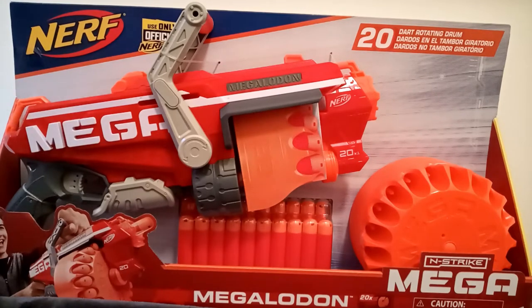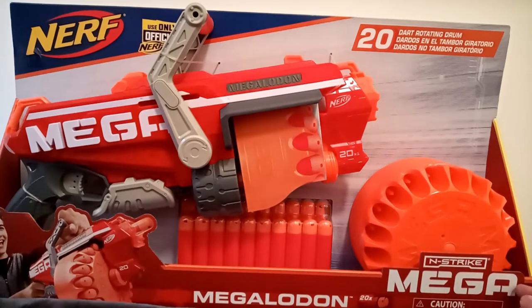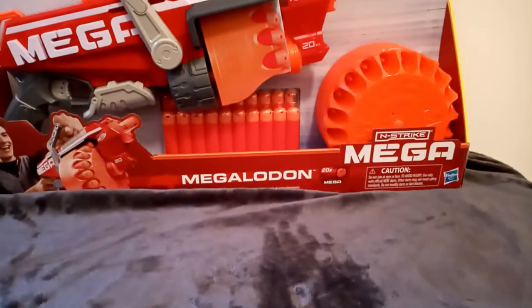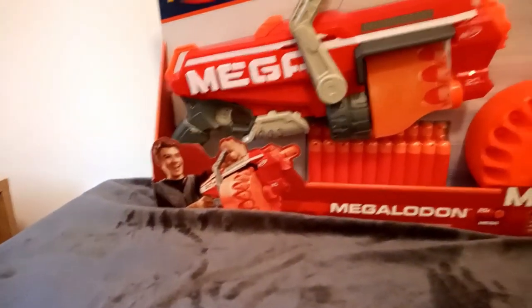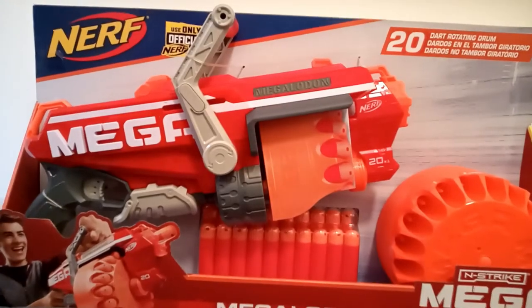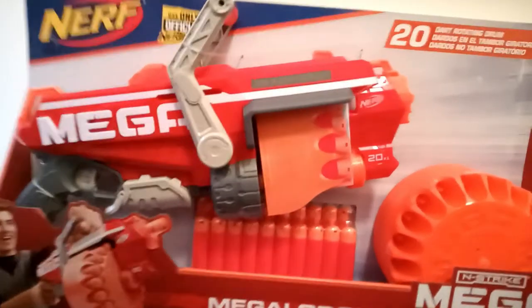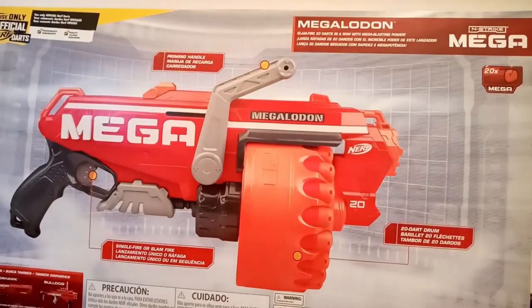You can see the Nerf logo here as well as the N-Strike Mega logo, and as referred to earlier, it's called the Megalodon. Which is a great name for this Nerf Gun as it can hold and shoot 20 Nerf bullets. There's also a shot of a teenager holding the Nerf Blaster, and a reminder to use only official Nerf Darts, which no one's going to abide with. Nerf bullets aren't exactly that accurate besides Accuratestrike bullets.